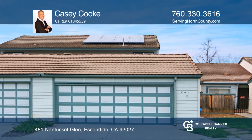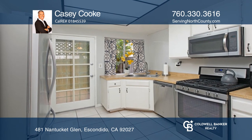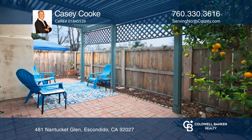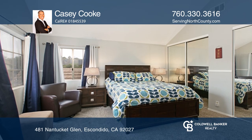This two-story home features a spacious open floor plan downstairs, including two full bedrooms, a full bath, a kitchen, a dining area, a combination living and family room, as well as a private brick patio. Upstairs holds a large master suite with a private master bath.